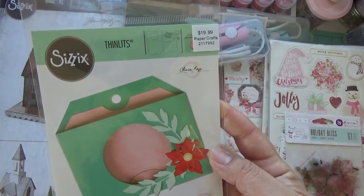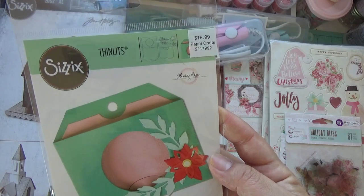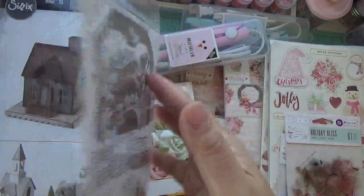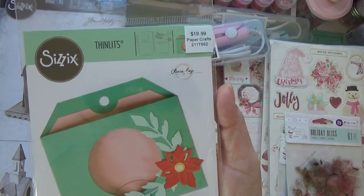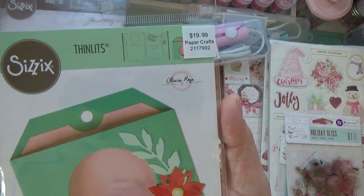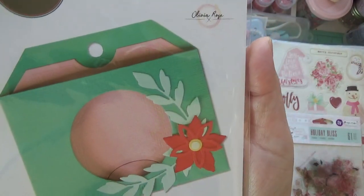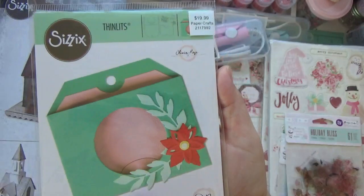I also found this one — it's a pocket tag. It's a really good size, kind of pricey, but 40% off it's not that bad. You can make this a shaker — I don't know, I have a lot of ideas for this, so hopefully I can use it.